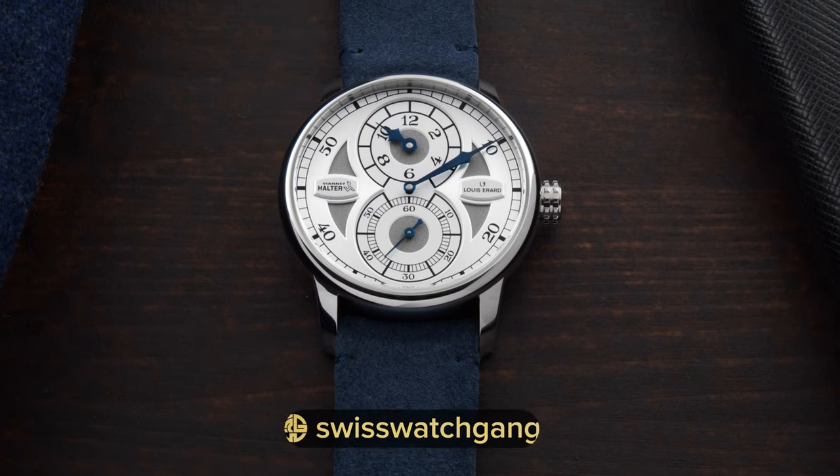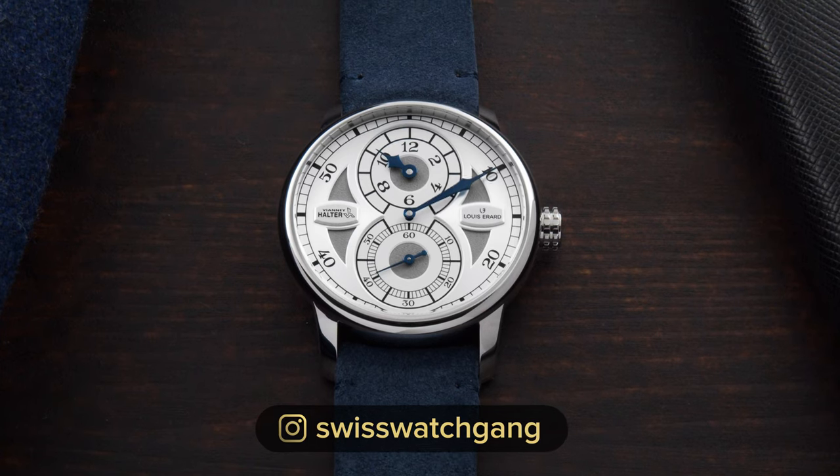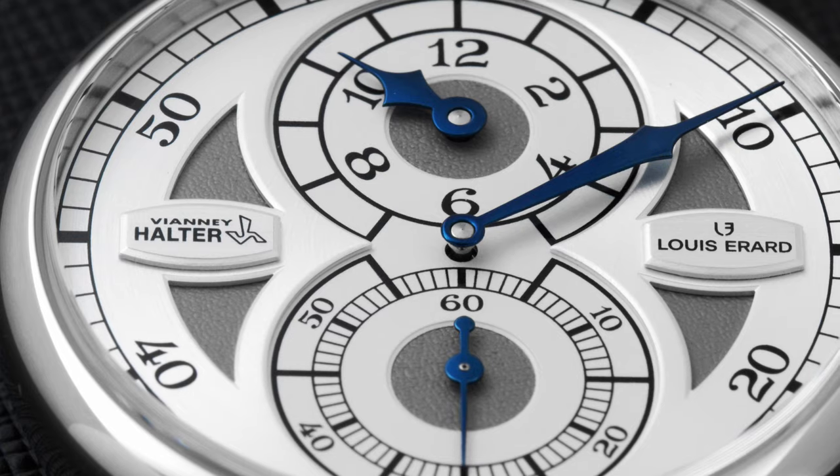I'm really happy that Louis Rar created this collaboration with Vianney Halter and offers more collectors an opportunity to have a piece of his watchmaking. This watch that they created actually costs 3,500 Swiss francs, which, compared to his other watches, is a steal.